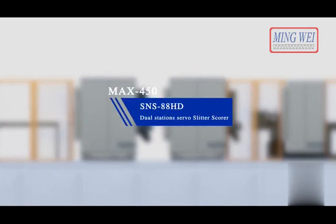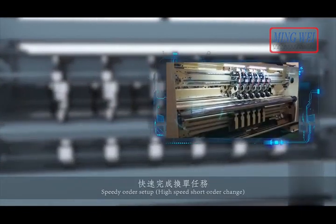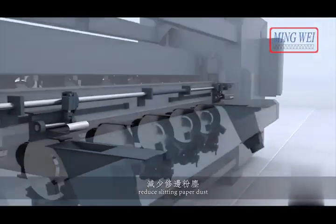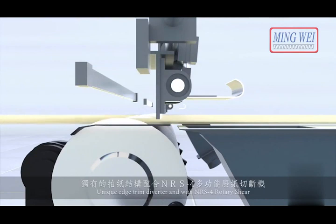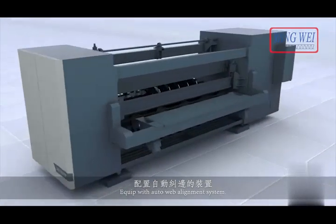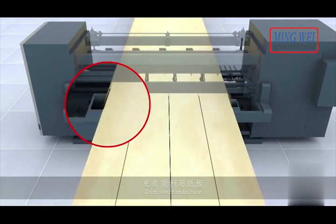S&S 88HD dual stations servo slitter scorer. High-speed servo motor with one-second positioning for speedy order setup. Adopted lower slitting knives type and upper soft anvil press board design to reduce splitting paper dust, avoiding oil defects on web and reducing web waste. Unique edge trim diverter with NRS4 rotary shear ensures the edge trim goes into the trim chute and avoids downtime. Equipped with auto web alignment system to minimize edge trim and reduce trim waste.